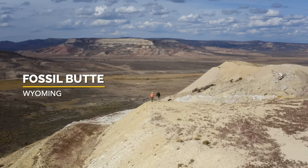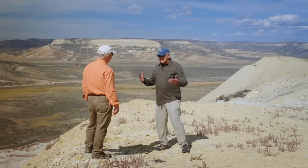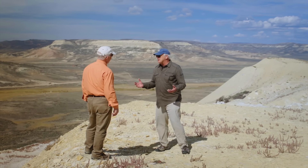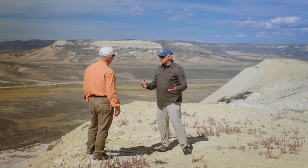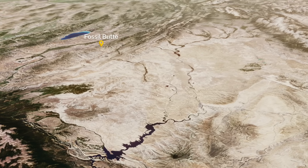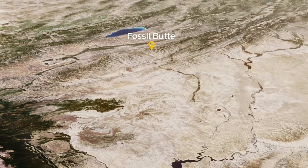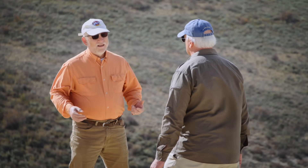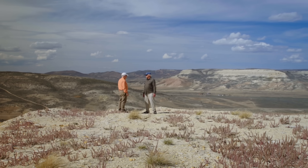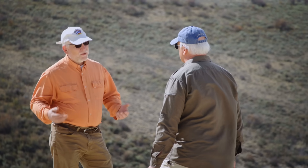John, I think most people would look around here and say this is a pretty bleak place. It's obviously very arid, and yet you're telling me this is a very special place. Yeah, we're in the southwest corner of Wyoming. I spent several years up here in graduate school, and so we are standing on — I know it doesn't look like a lake as you look out here — but we're standing on the sediments that got laid down in a lake and have now turned into rock.